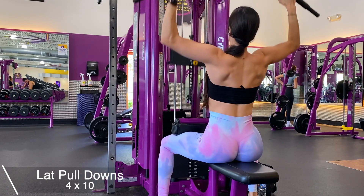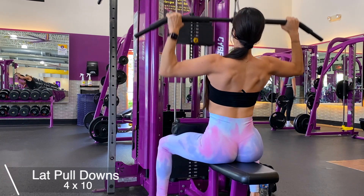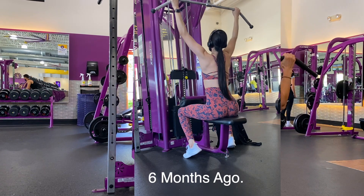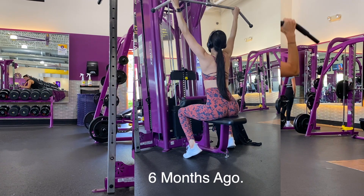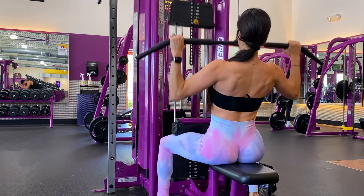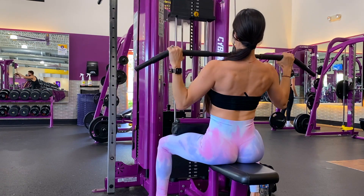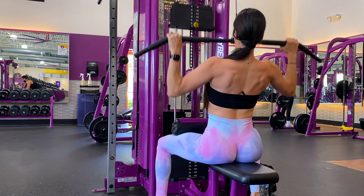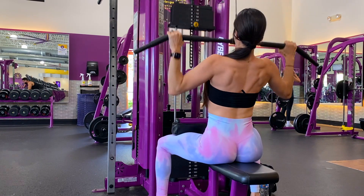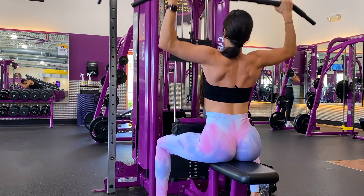Next I moved on to lat pull downs — one of my favorite back exercises. I also wanted to show you guys a clip from six months ago so you can see how much my back has changed in just six months — that's consistency and progressive overload. I still have a long way to go but I'm very proud of myself. Make sure you're pulling the weight down correctly, don't let your shoulders go back, keep your shoulders in front of you, and make sure your elbows are in line with your hips.